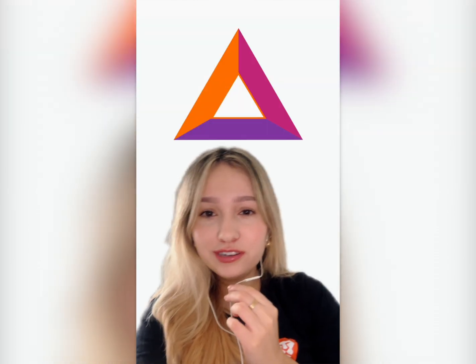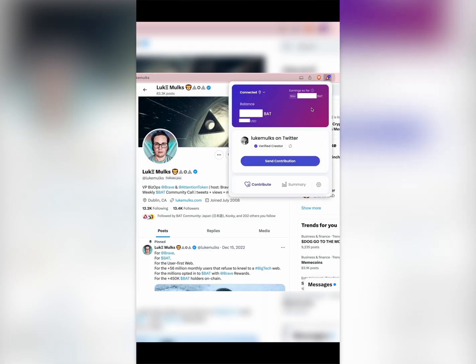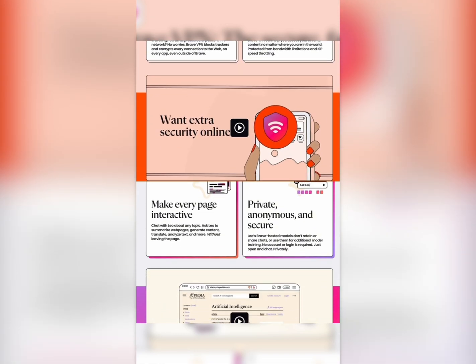As for BAT, you've got options. Send it as a tip to creators you love, redeem it for gift cards, or hold onto it for your Web3 adventures. Soon, you'll even be able to use it to access Brave's premium features like VPN and AI tools.